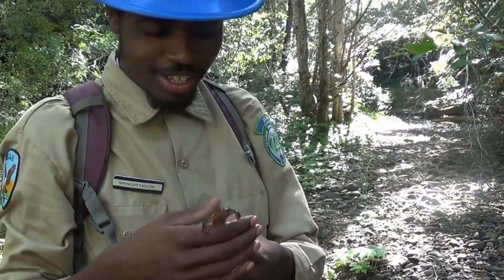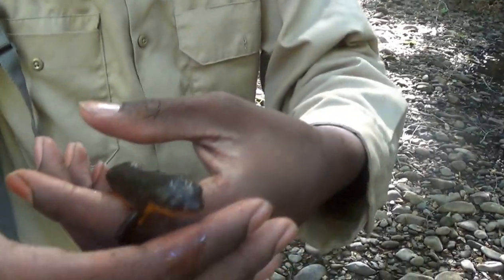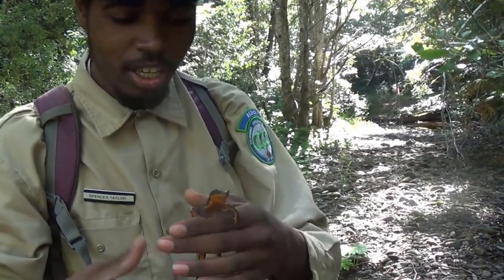This is Spencer Taylor, and Spencer Taylor has discovered — what have you discovered? I have discovered a rough-skinned newt. A rough-skinned newt. So what can you tell us about rough-skinned newts?